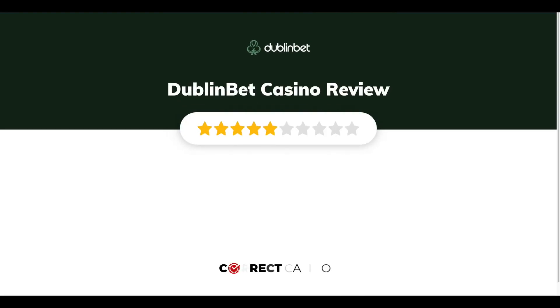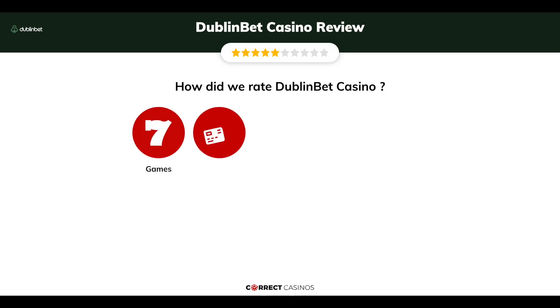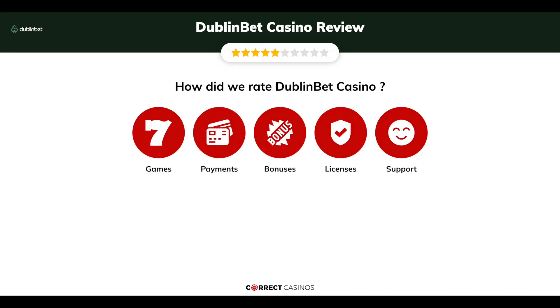Dublin Bet Casino Review by Correct Casinos. We have based this review and rated Dublin Bet Casino based on several criteria: games, payment methods, bonuses, licensing, and customer support.